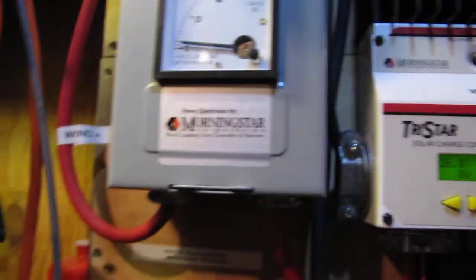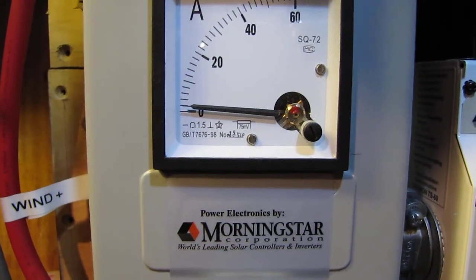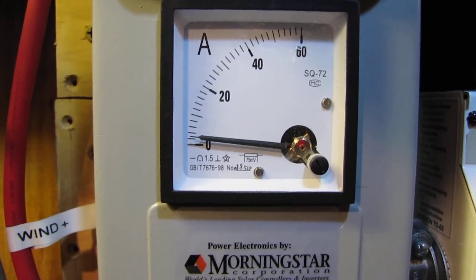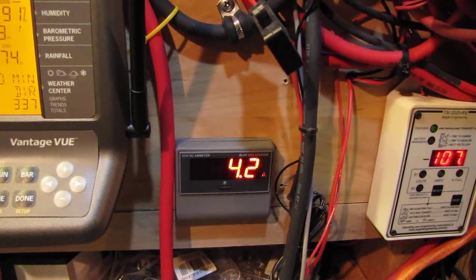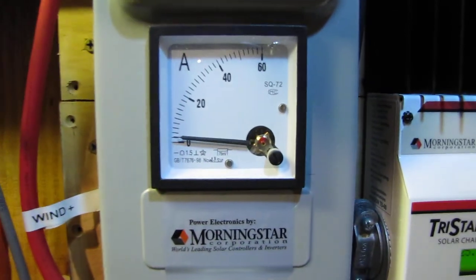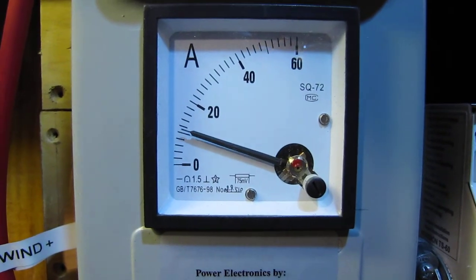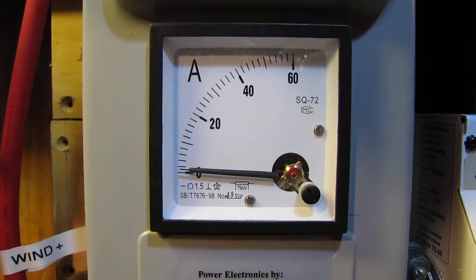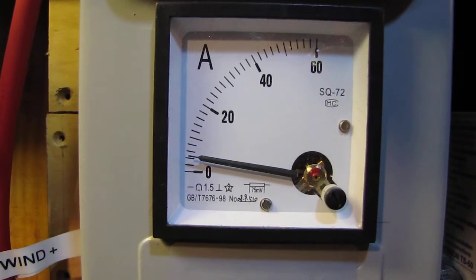Here's the analog meter — we're making some power, a little bit of something. Steady seven mile-an-hour wind, we've got about 2.6 amps... about three and a half amps. She's climbing — steady four and a half amps.